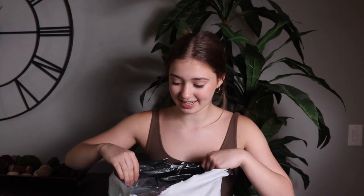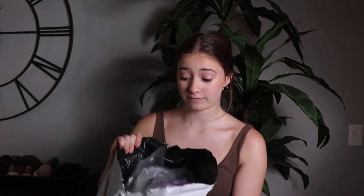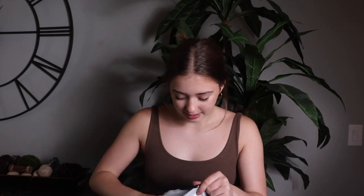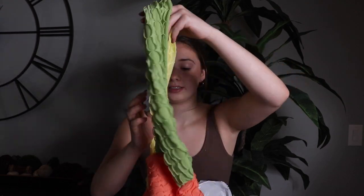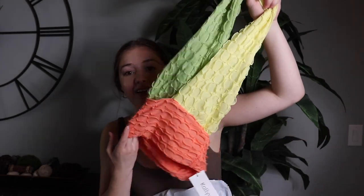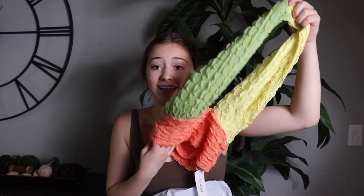I've opened up the package and it is literally full — this is going to be a lot of stuff but I'm super excited. Okay, so first we have this really cute top — it goes around and it twists. I can't fully explain it but I'll try it on and show you. I love it so much.